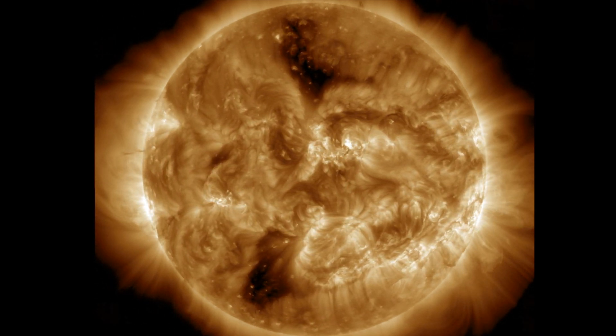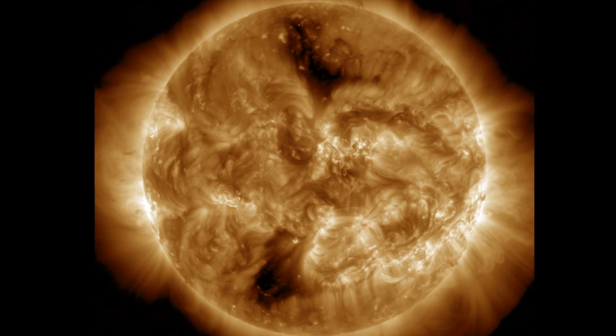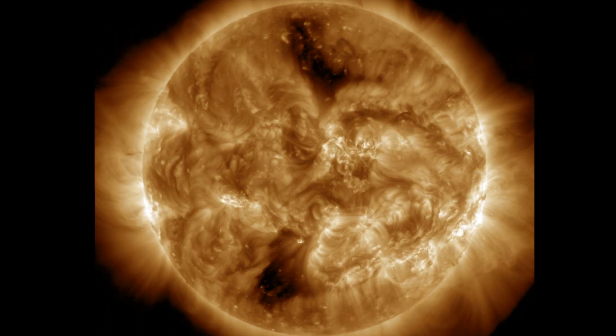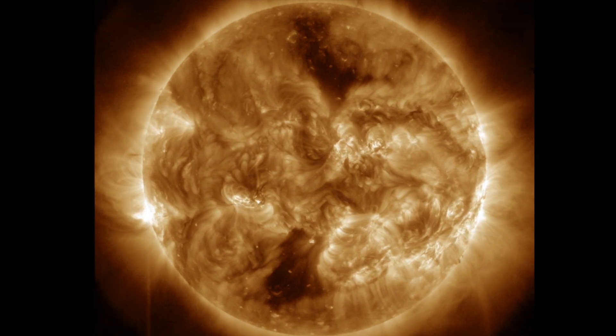Several M-Class flares yesterday, many from the central active region sunspots, and a few of them did put out CMEs. We also have those coronal holes north and south here. Let's break down the next few days' forecast, starting with the solar wind.